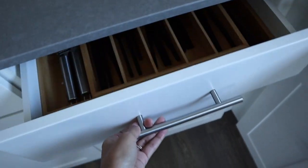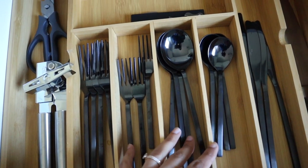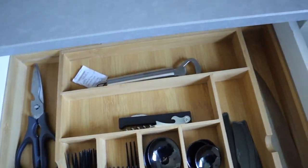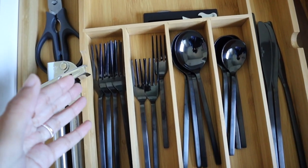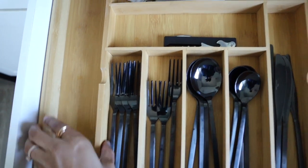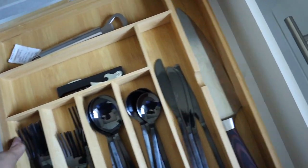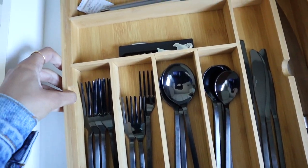Over here we have our utensil drawer — I got the little tray from Amazon. The utensils are from CB2; I wanted something different so I went with black flatware. Can opener, scissors, all that good stuff. The cool thing about this tray is that it actually expands, or you can make it smaller to fit your drawer. So you can customize it however you want.